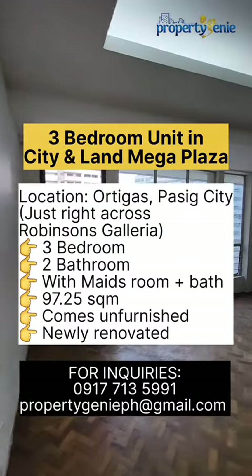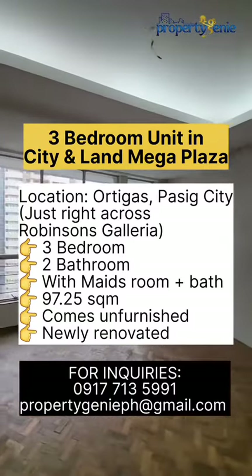This property is for lease. Please do contact us if you'd like to inquire. Thank you for watching and follow for more.